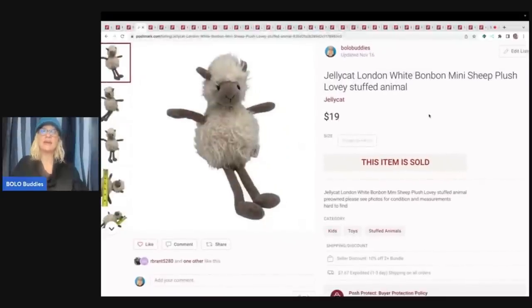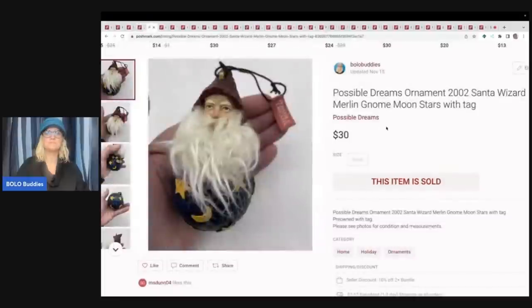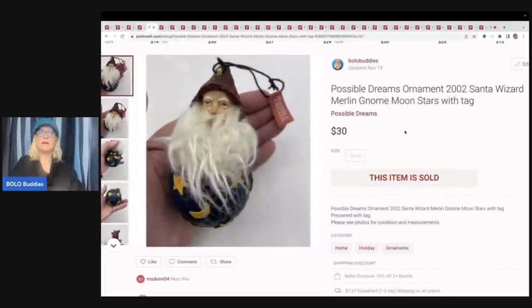This one is a Jellycat London White Bon Bon Mini Sheep Plush Lovey Stuffed Animal — again, I've got both 'plush' and 'stuffed animal' in the title. I picked this up at a garage sale for about 50 cents or a dollar, and I sold it for $19 plus shipping. This one I got at the Goodwill store for about $2.99. It still had the Possible Dreams tag on it. I couldn't find anything like it, so I priced it high and ended up taking an offer of $30 with the buyer paying shipping.